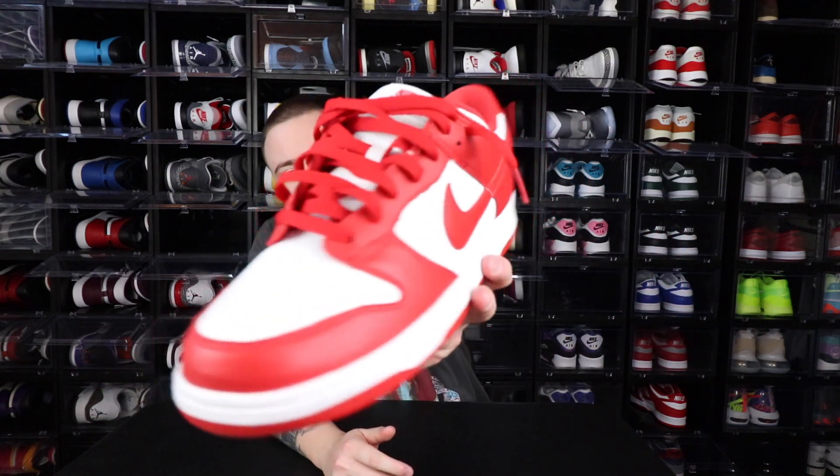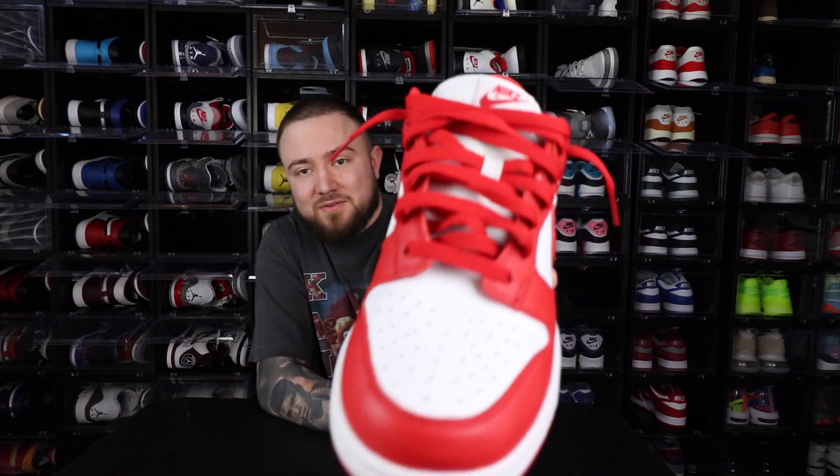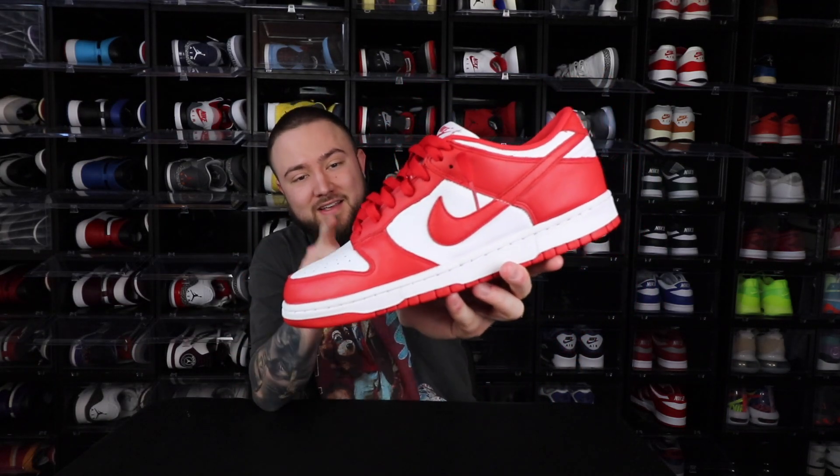Next up is something I've been trying to get for a while — the University Red Saint John Dunk Lows. This one I had to have. Shout out to Tri-State Sole for that — it was nice of you to sell me your personal pair. This was one I loved and I'm so glad to have it in the collection.